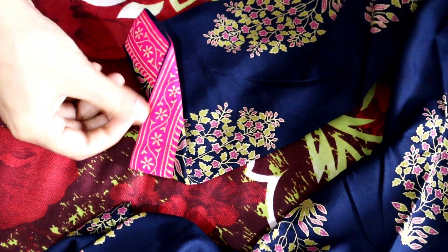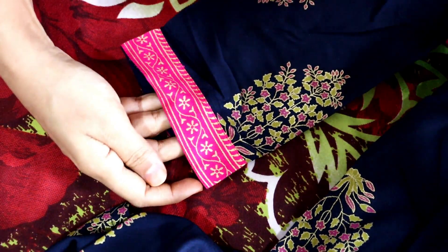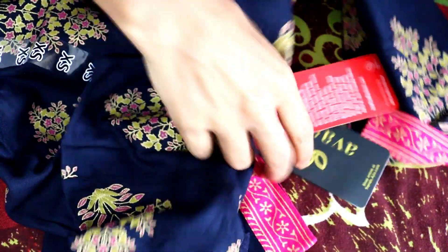You can see the sleeve. The pink color is very beautiful and this one is full length. Overall the product is very good — it is very soft.